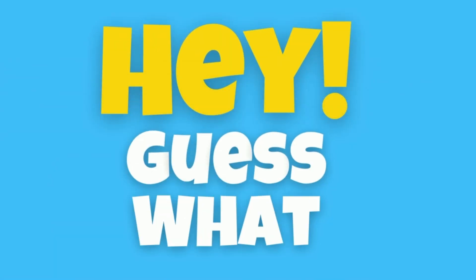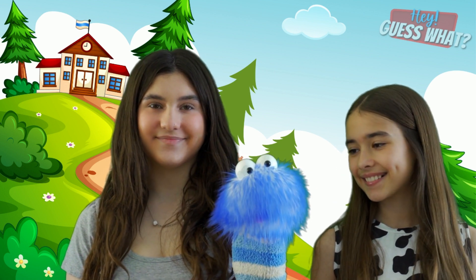Now we all know a little bit more about crickets. Thanks for watching. Don't forget to smash that thumbs up button — it really helps out our channel.